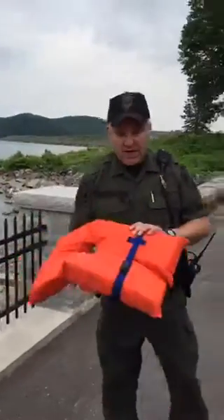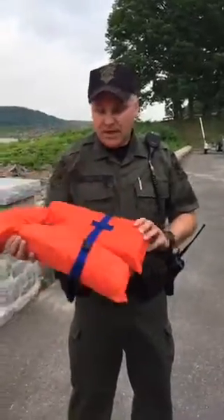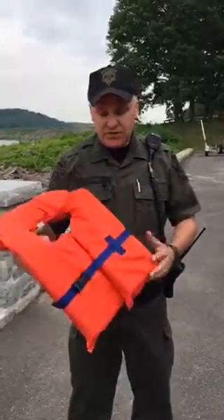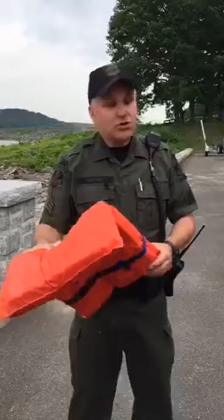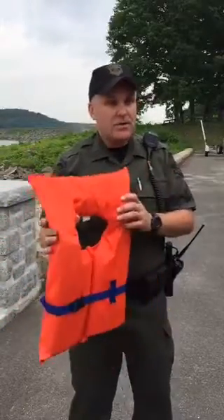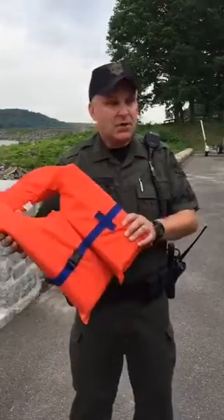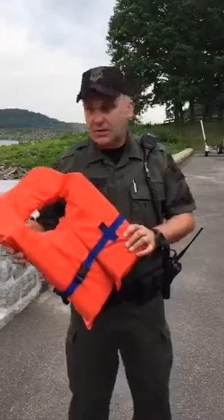Life jackets come in different styles. The traditional orange life jacket everybody thinks of is basically a Type 2 PFD, designed for inland water use — a near-shore buoyant vest. Very, very effective, but maybe not as stylish and comfortable as some of the stuff that's out there now. This is typically what people think of as a life jacket.